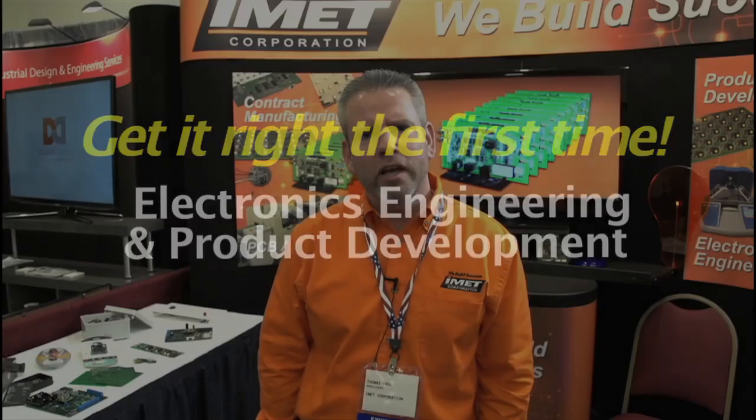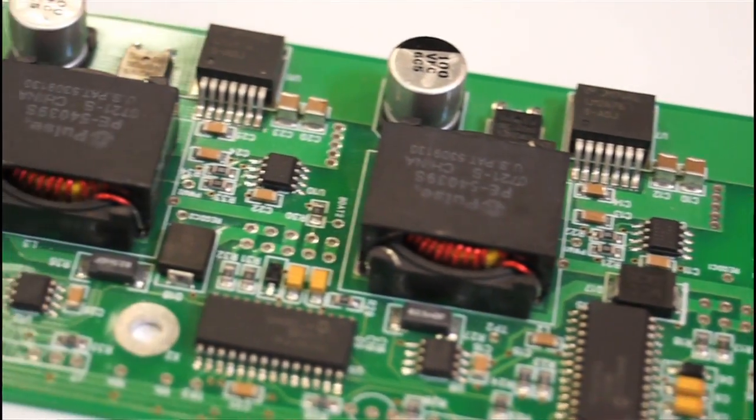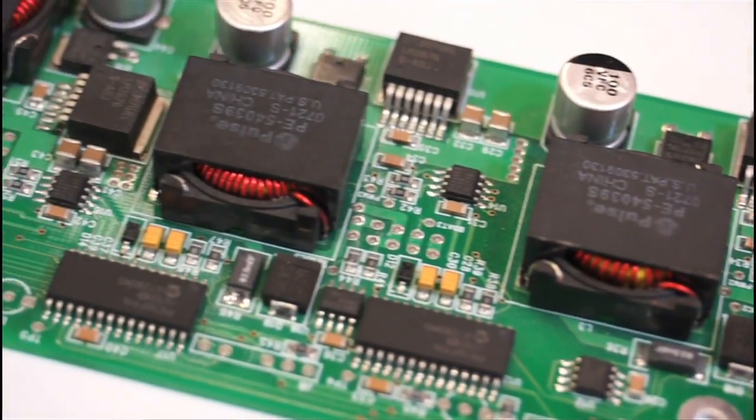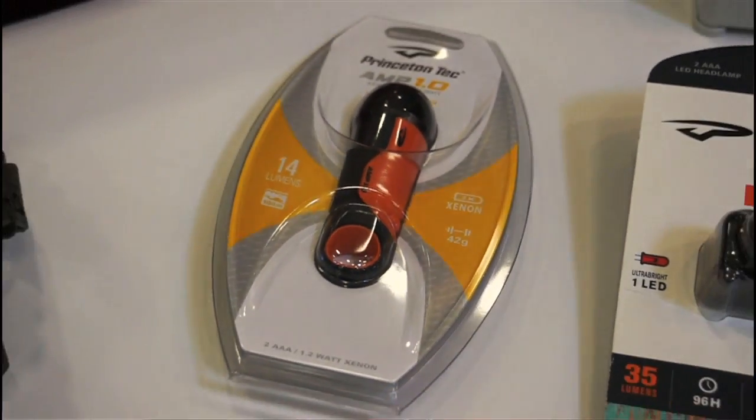Our sweet spot is PCB assembly and electronics engineering. We're a lean company with brand new equipment made for today's technology. We can place components as small as 01005 and as fine pitch as 0.3 millimeters.